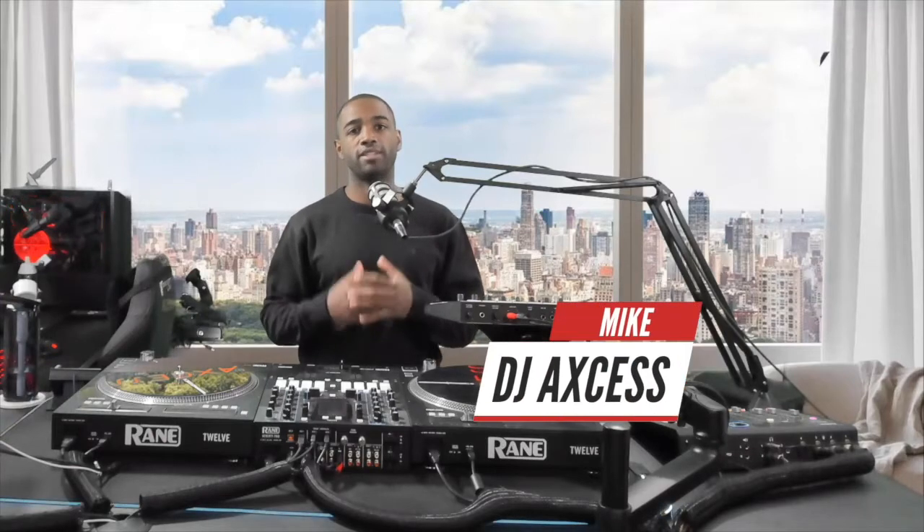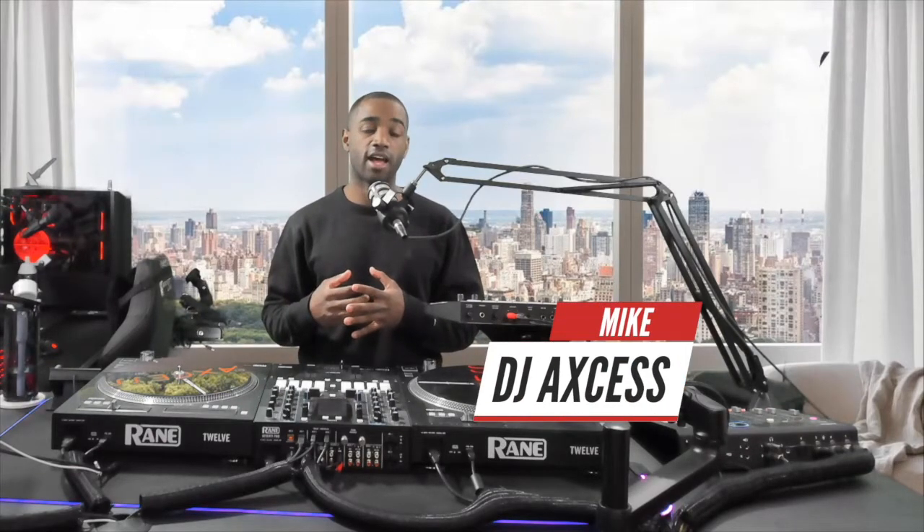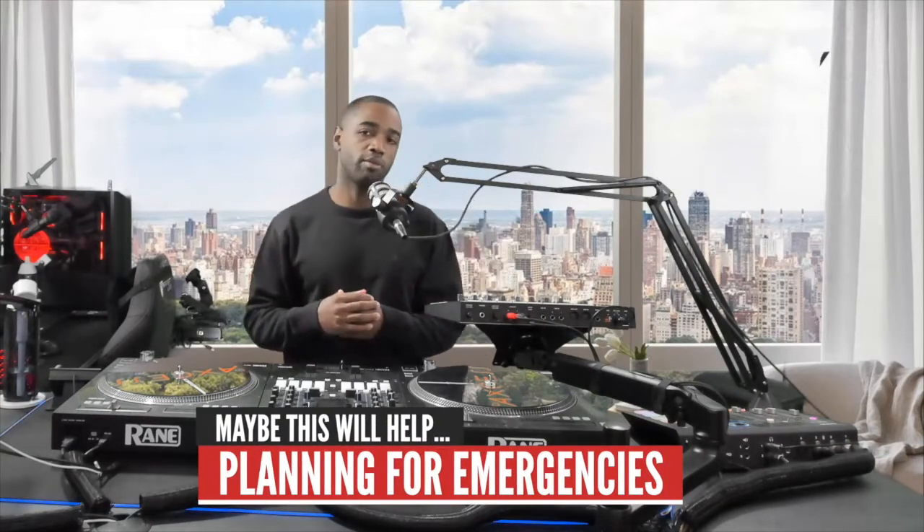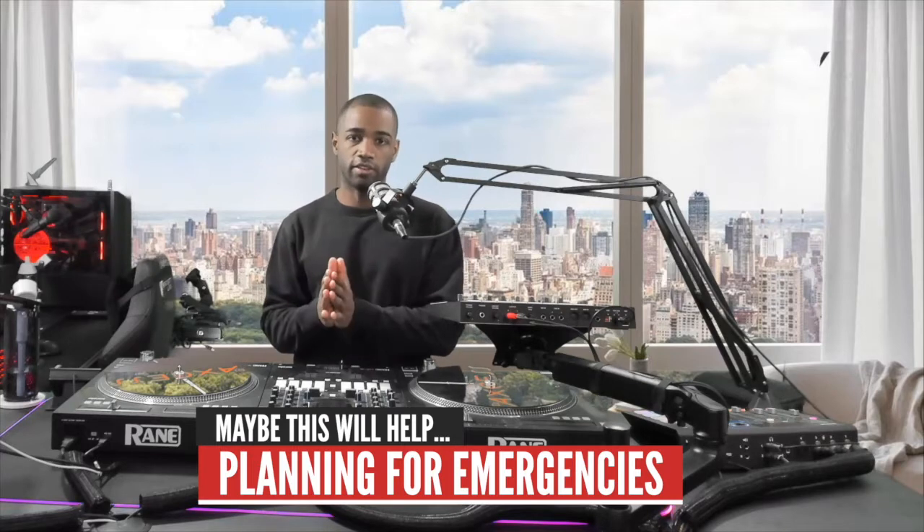What's up YouTube, my name is Mike, I go by DJ Access. I had quite the day yesterday with regards to weddings. If you've been DJing weddings long enough, you're going to have a day like this where everything goes wrong and it really tests what processes you have in place in case of emergencies — to make sure you can still do a great job at the event and get there on time.